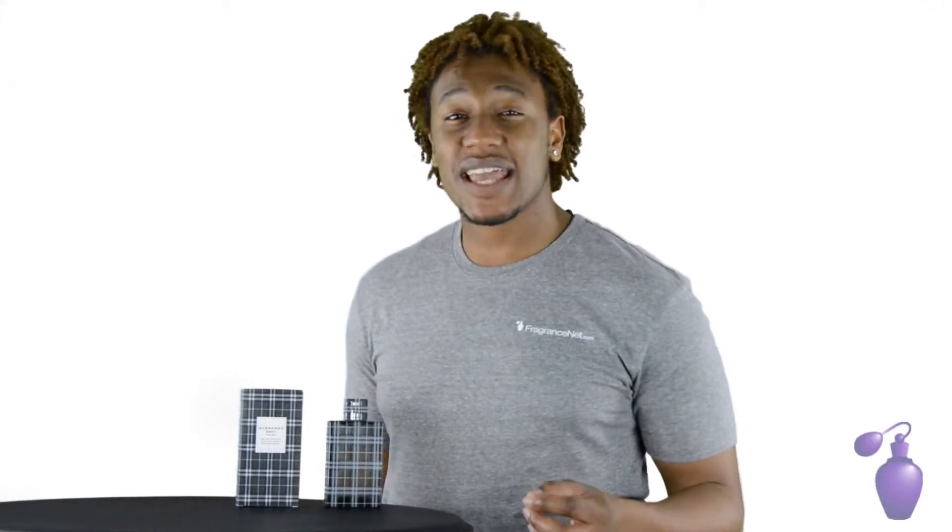Hey Framing Sniff fans, today I'm here to bring you Burberry Brit Cologne by Burberry. This fragrance remains an iconic classic. Burberry was first introduced in 1988. Its sophisticated aroma is a perfect choice for the on-the-go daytime modern man.